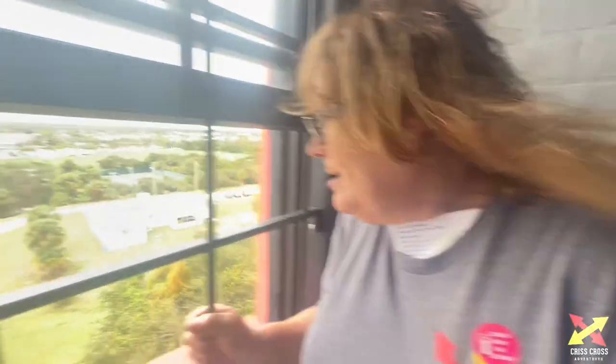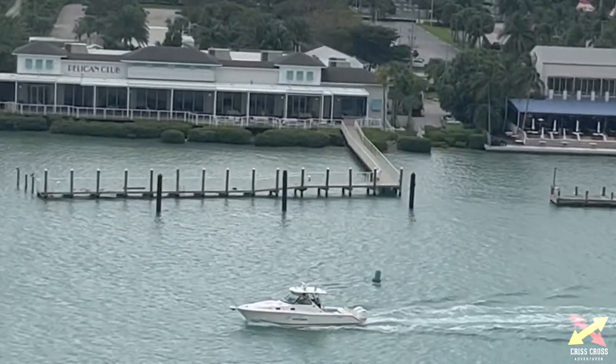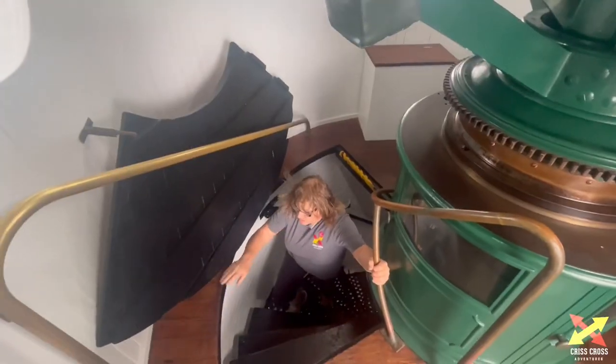Oh my gosh, how's it going guys — it's scary, dizzy. My stomach is in tears. Looking out the lighthouse window — look at this, boom. I made it up guys!